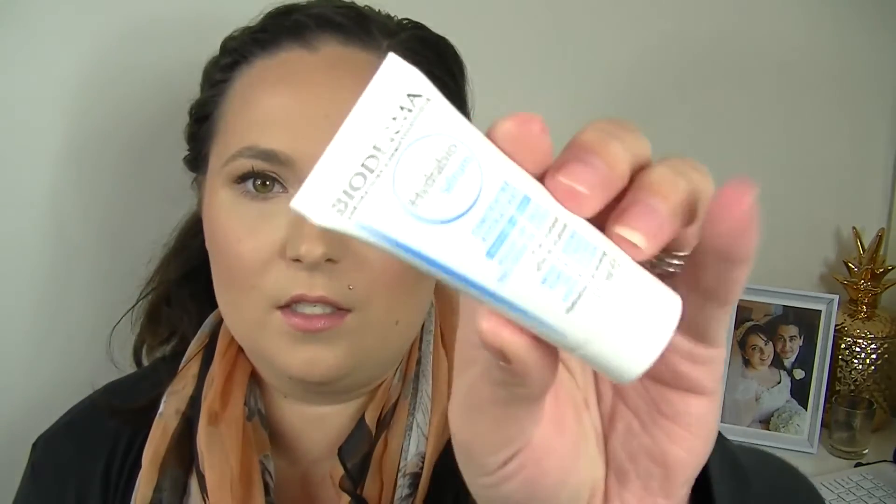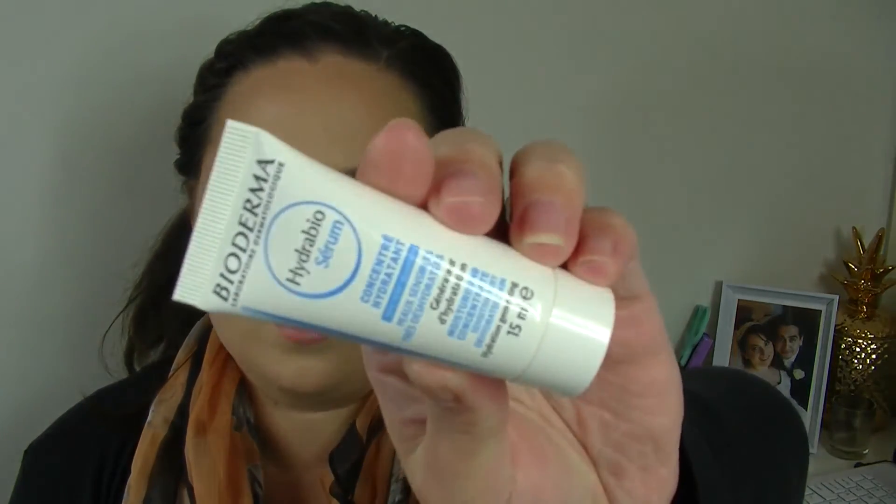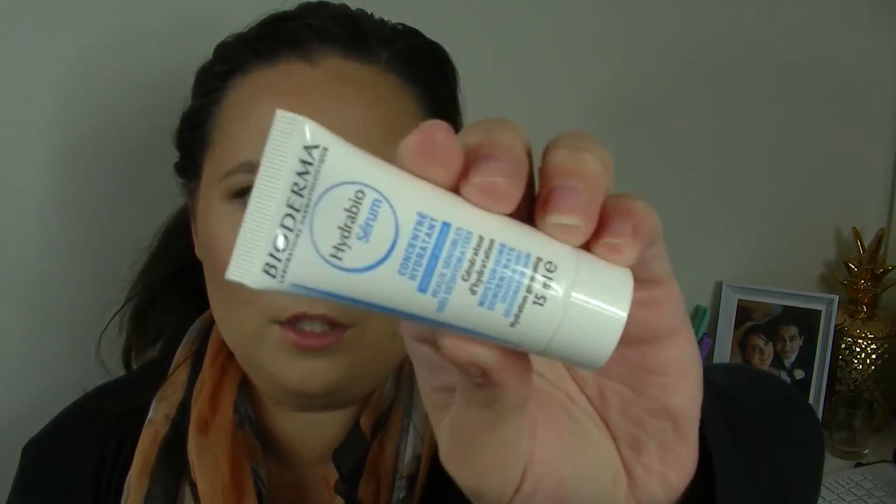Next is a Bioderma product — the Hydrabio Serum Concentrate, moisturizing concentrate for sensitive, very dehydrated skin. I think it's like a serum moisturizer — a nice size. I haven't really tried much from Bioderma; it's just a brand I'm not really fascinated about, to be honest.